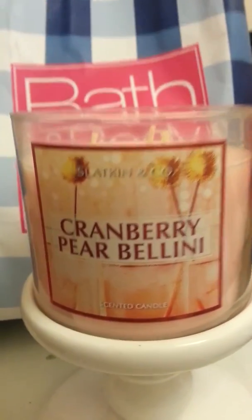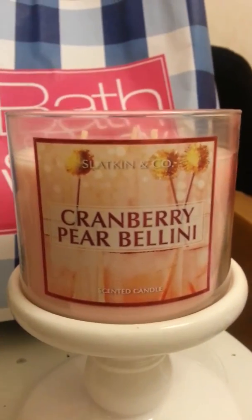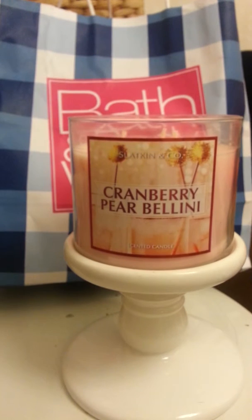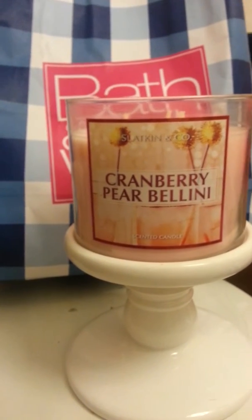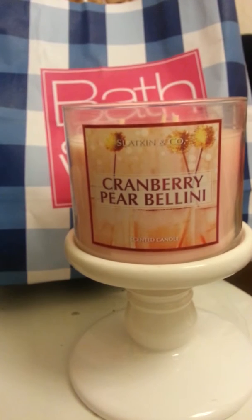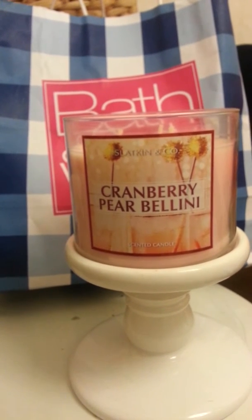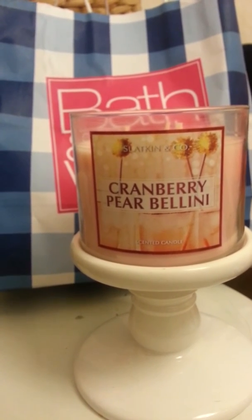If you guys have any questions about this one or would like to know if the throw got any better when I burned it, let me know. But other than that, I really do like this candle. It's kind of weird that I like it when the throw is almost non-existent — it can be so mild at times — but you don't always need the strongest, most intense candles. Sometimes you just want a candle for atmosphere and don't really necessarily want the smell. Something like this would be great for somebody who has allergies or just doesn't like strong scents — it's a little more fresh, clean-smelling, and very mellow.